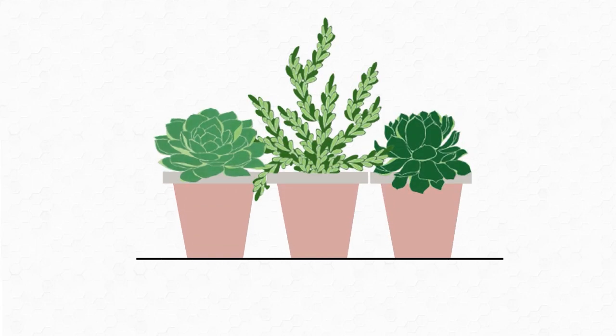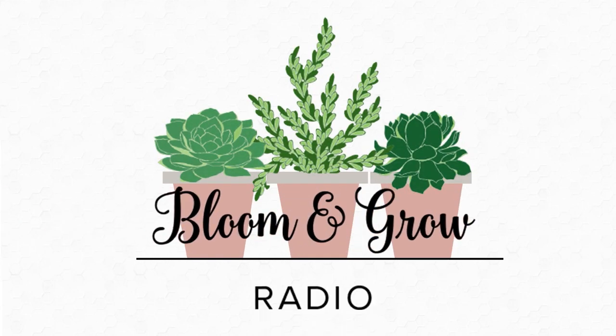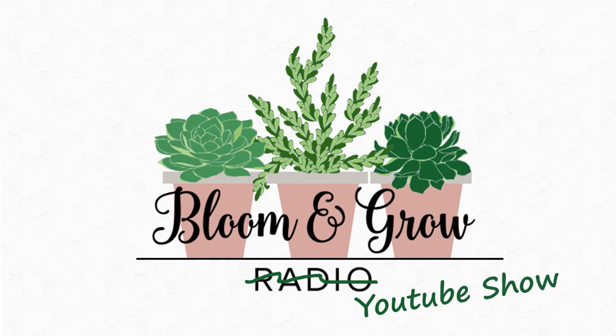We are moving plants today on Bloom and Grow YouTube show. We are addressing every plant parent's worst nightmare on this video today: moving with plants.